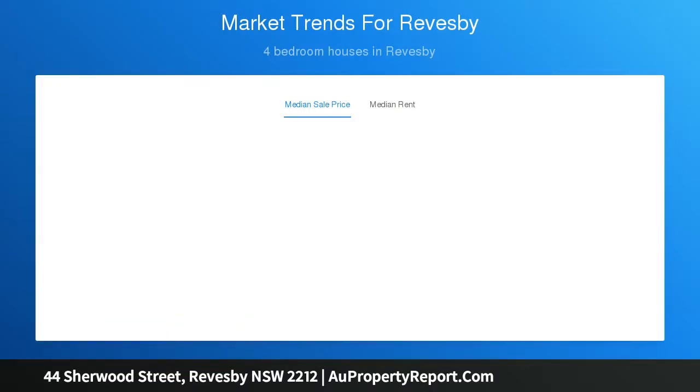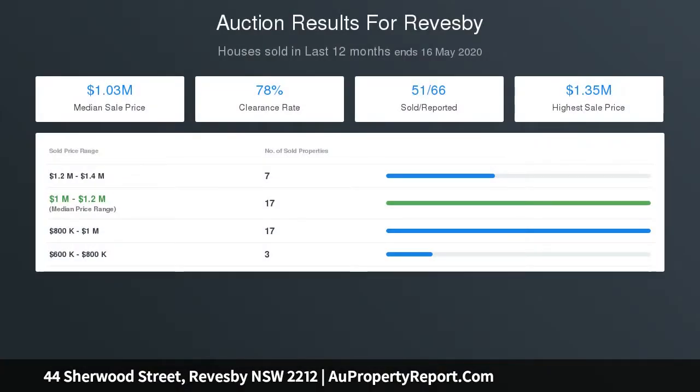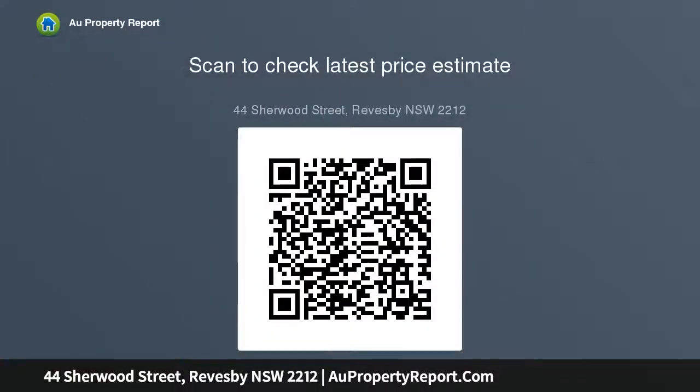Showcasing four sizeable bedrooms upstairs and a third living area, perfectly designed for the growing family to enjoy. Low maintenance and uniquely styled, this duplex is built to the highest standard with rarely seen attention to detail.